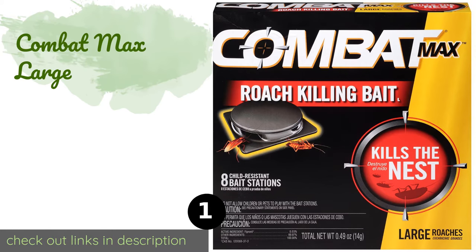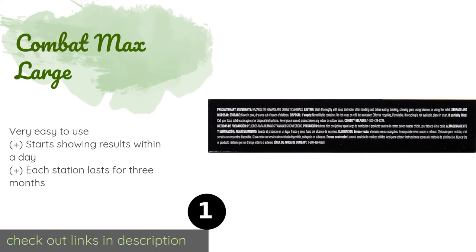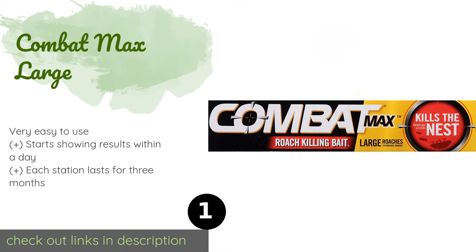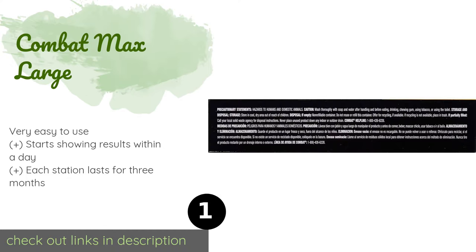The first product on our list is Combat Max Large. Combat Max Large utilizes fipronil, a fast-acting nerve poison that begins killing insects within hours of ingestion, yet still gives them enough time to get back to their nests and spread the deadly bait to the rest of their colony. This product is available on Amazon for $16.